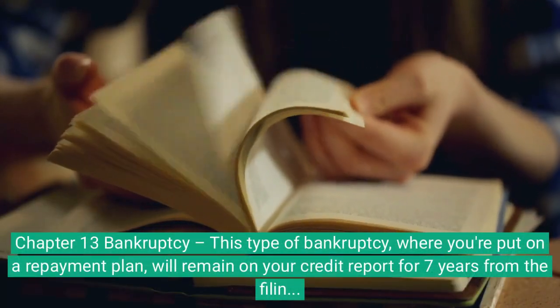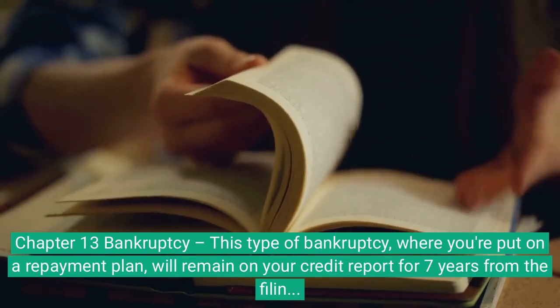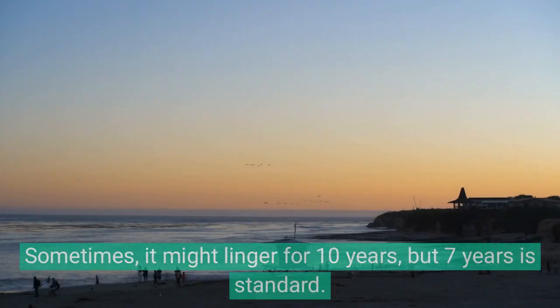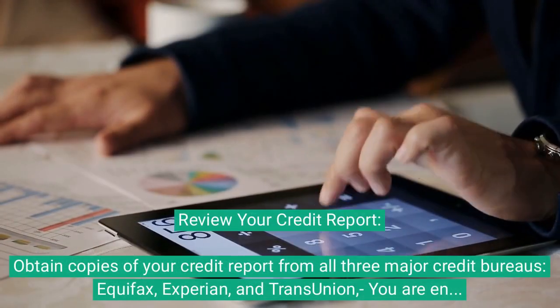Chapter 13 bankruptcy, where you're put on a repayment plan, will remain on your credit report for seven years from the filing date. Sometimes it might linger for 10 years, but seven years is standard.